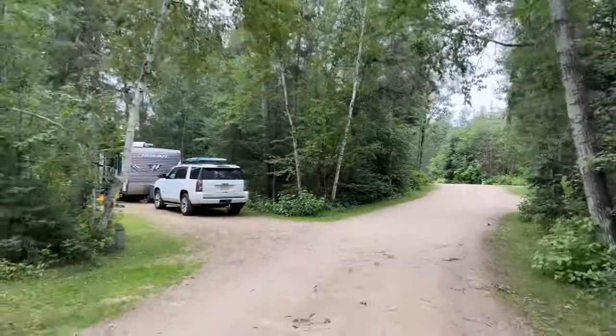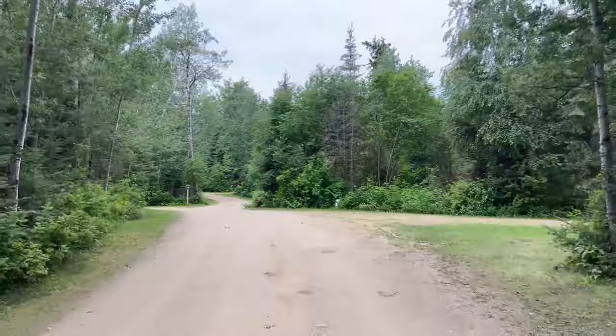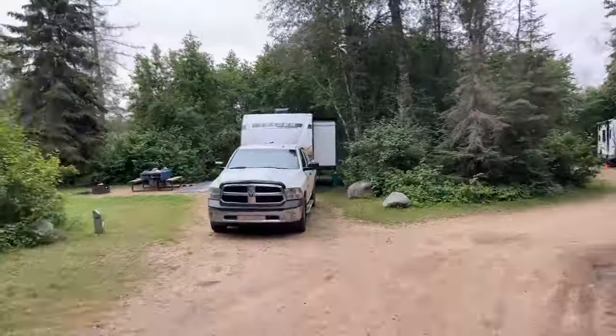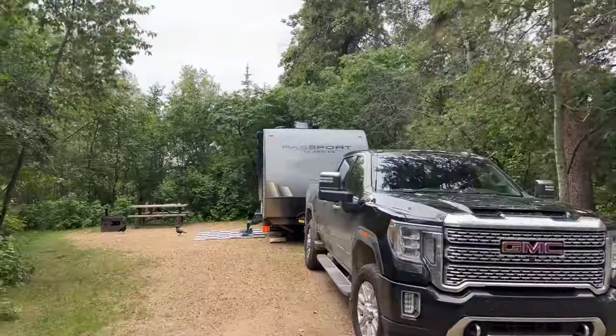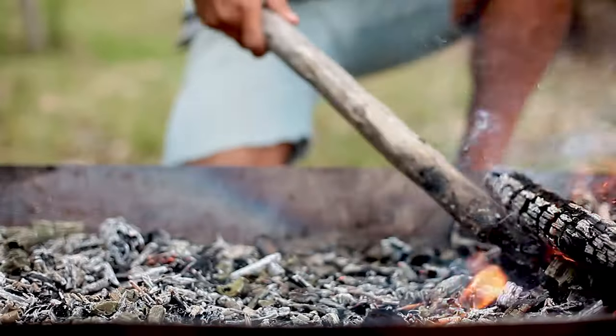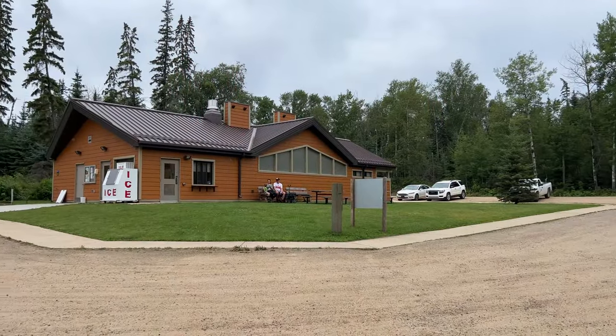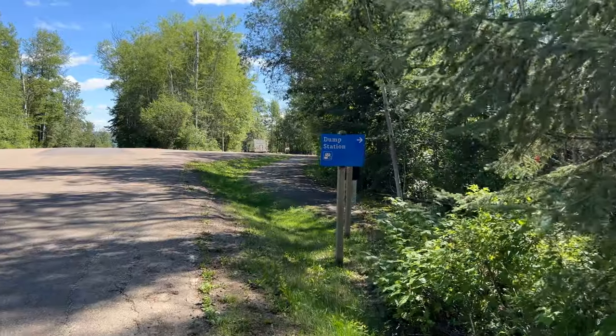The park has 72 campsites nestled in dense, lush green foliage, all with power hookups to keep your trailers, appliances and air conditioning running smoothly. Some of the facilities on the island include a boat launch, fire pits, playgrounds, flush toilets, free showers, a store, and a dump station for your RV.